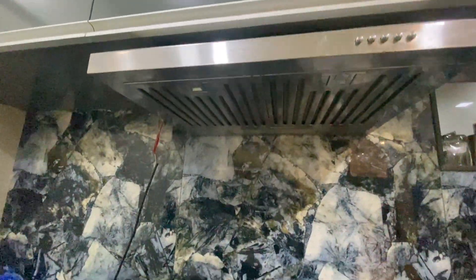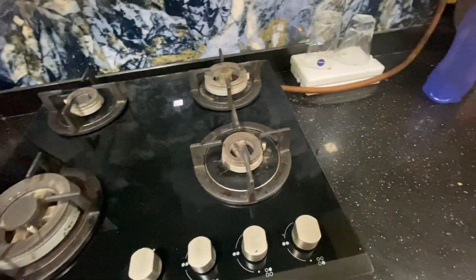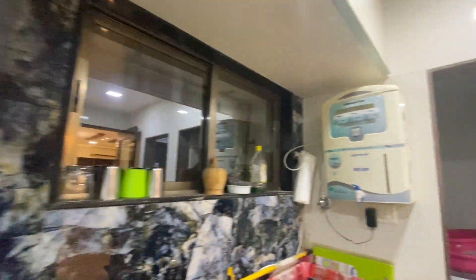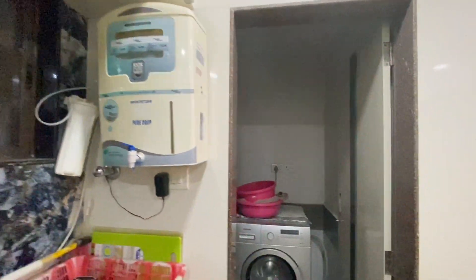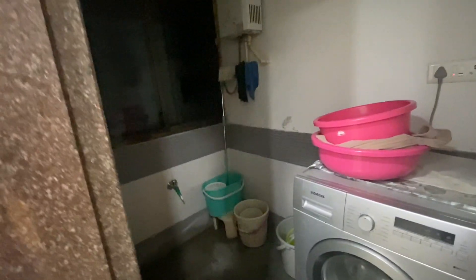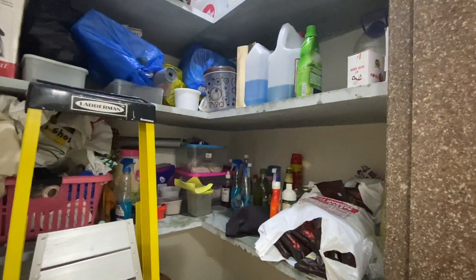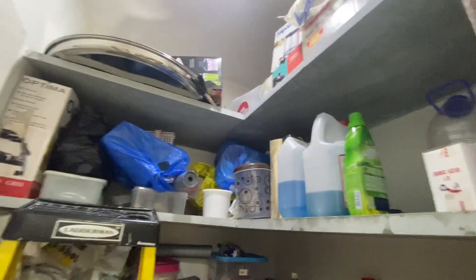There is a chimney in the kitchen — the builder put it in for all the people in the building. And this is their gas stove. Here is a small bathroom area for washing utensils, and they also have a washing machine for clothes. And this is the store room — it's a little messy, but store rooms are like this, so ignore the mess.